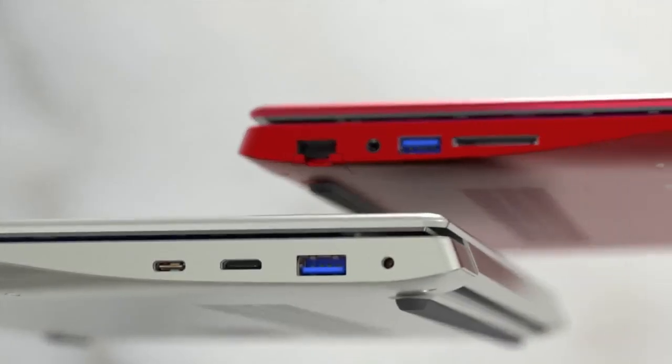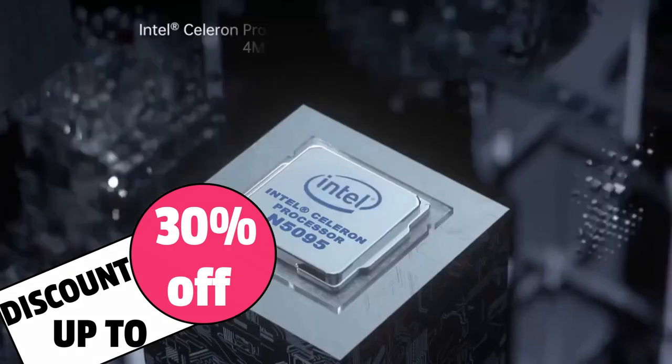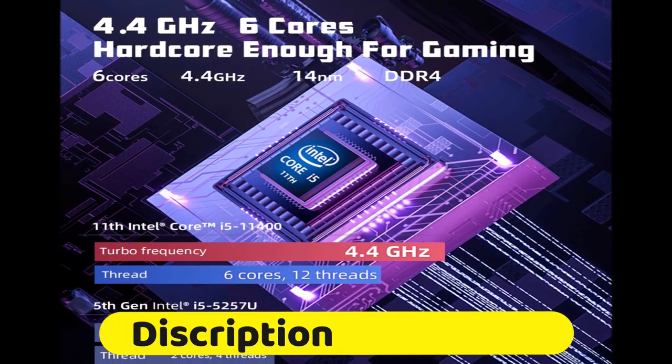NVIDIA announced its RTX 40 series mobile graphics at CES 2023, and that includes a new highest tier for laptops in the RTX 4090.